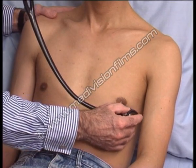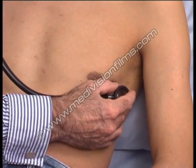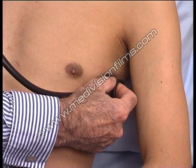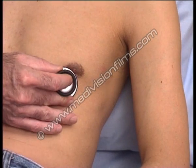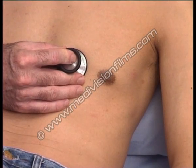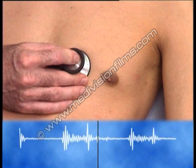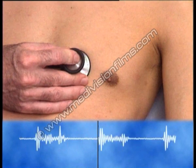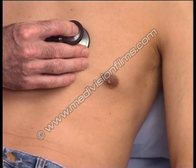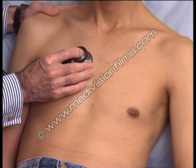And if we follow this murmur around, to see whether we can hear it in the axilla — you can hear it quite well round in the axilla. Still hear it quite nicely here. Coming the other way, you can hear it quite nicely here as well. It begins to get softer and fade away as we move over into the aortic area.